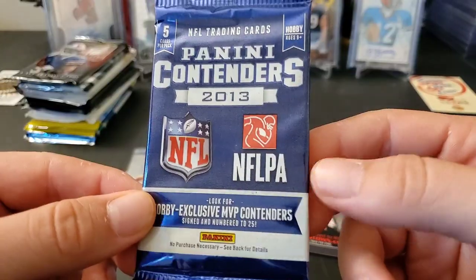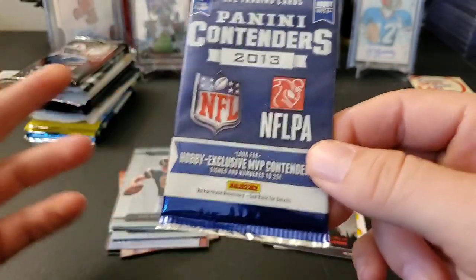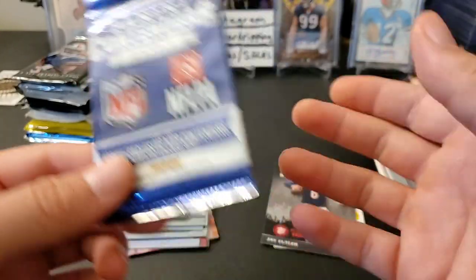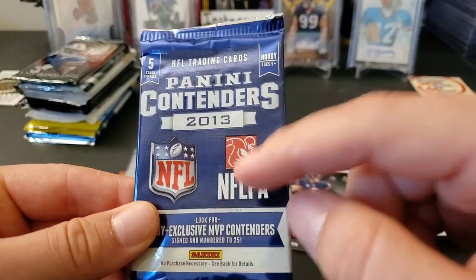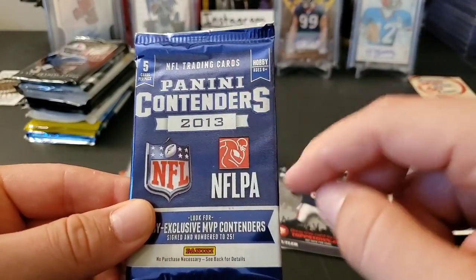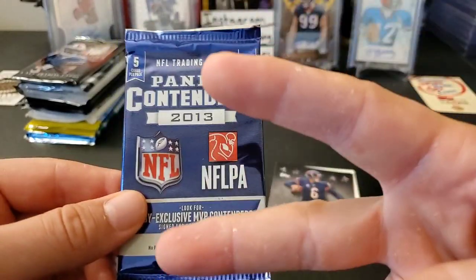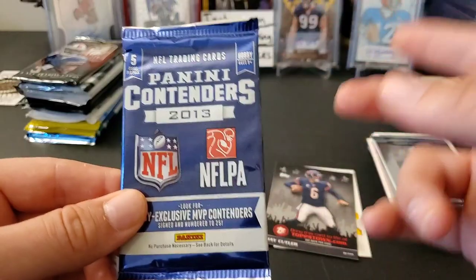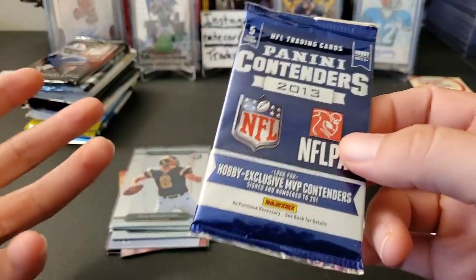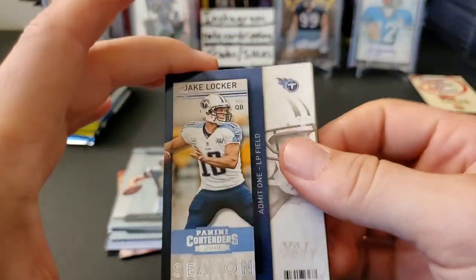2013 Contenders — I bought two hobby boxes ever in my entire life of this product, both when they were dirt cheap, like $55 a box. First box I pulled a redemption for DeAndre Hopkins, and then the second box I got a redemption for Le'Veon Bell. Both boxes covered the best rookies in the set and they were both redemptions. The DeAndre Hopkins came in from Panini, but when I went to redeem the Le'Veon Bell they emailed me and said that card is no longer available. They ended up giving me points for it, which kind of sucks, but whatever.